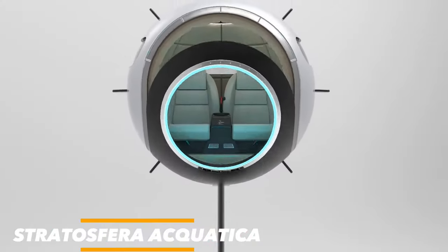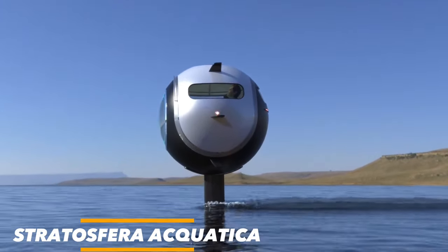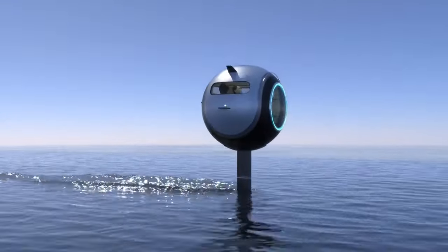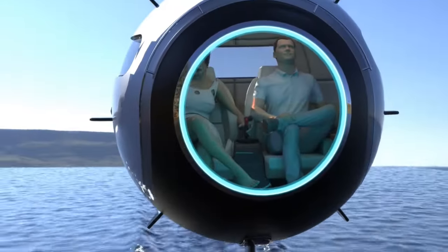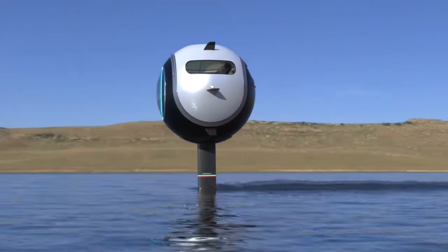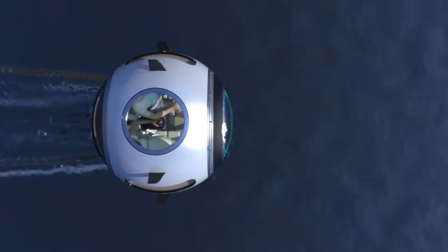Our first watercraft, the Stratosphera Aquatica, is a lightweight carbon fiber sphere that can seat up to two passengers. It's powered by electric jet engines and can reach speeds of up to 30 knots on water and 150 miles per hour in the air. When traveling on water, the Stratosphera Aquatica uses a hydrofoil to lift itself out of the water and glide smoothly over the surface.